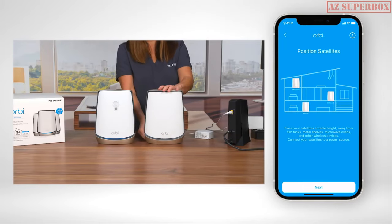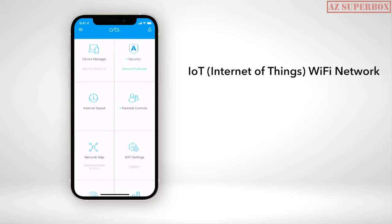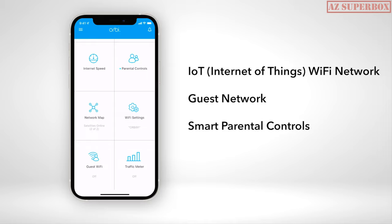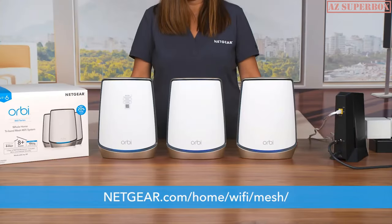The step-by-step instructions include setting up your RBR 860 Orbi Wi-Fi 6 satellites. After the installation is complete, you can use the Orbi app to enable an IoT Wi-Fi network, guest network, smart parental controls, and the Netgear Armor cybersecurity solution. For additional help with installation, please check out our video in the description below to learn how to install your Orbi 860 Series Tri-Band Mesh Wi-Fi 6 system using the Orbi app. To learn more, visit netgear.com/home/wifi/mesh.